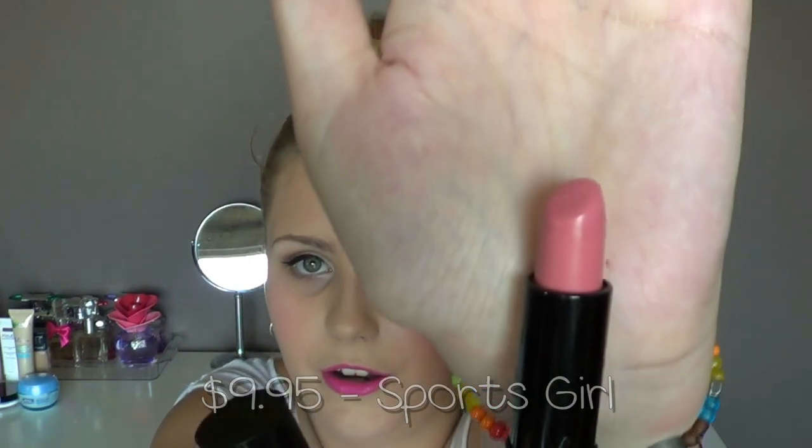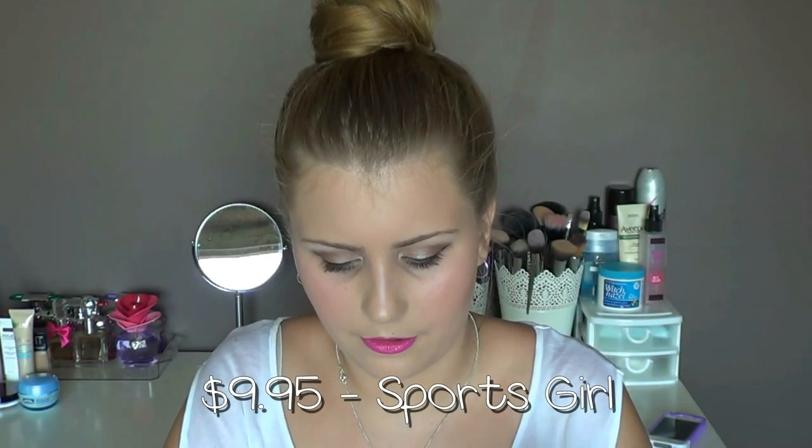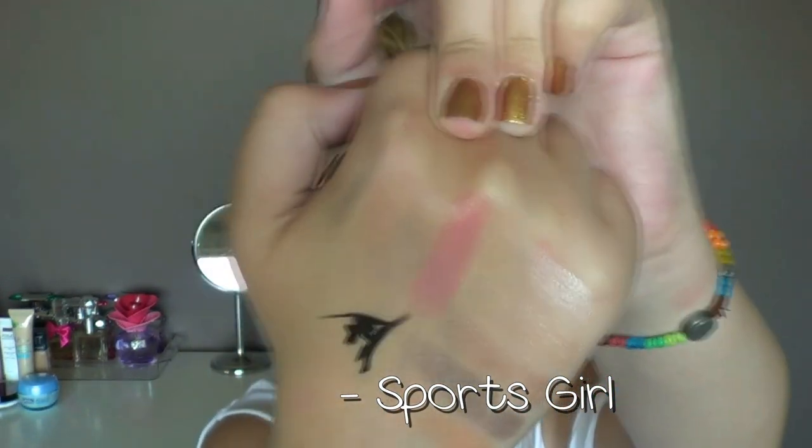Moving on to lipsticks — first is a Sports Girl lipstick in Beauty Queen, a cream finish. I wanted this after seeing it in a Beauty by Brittany X video. It's a really, really pretty colour — very me — and I'll swatch it because it's swatch-worthy. It's also quite moisturising and a lovely pink on the lips.